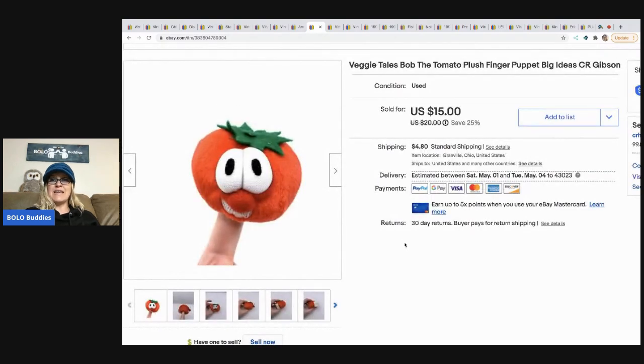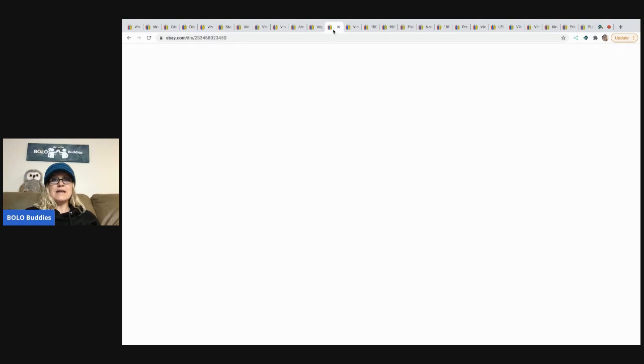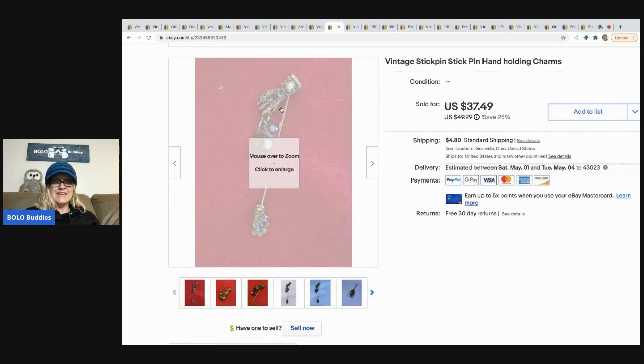The next item is this Veggie Tales Bob the Tomato plush. I sold it for $15. I picked it up at a garage sale with a lot of Veggie Tales items and I probably had a buck in it.